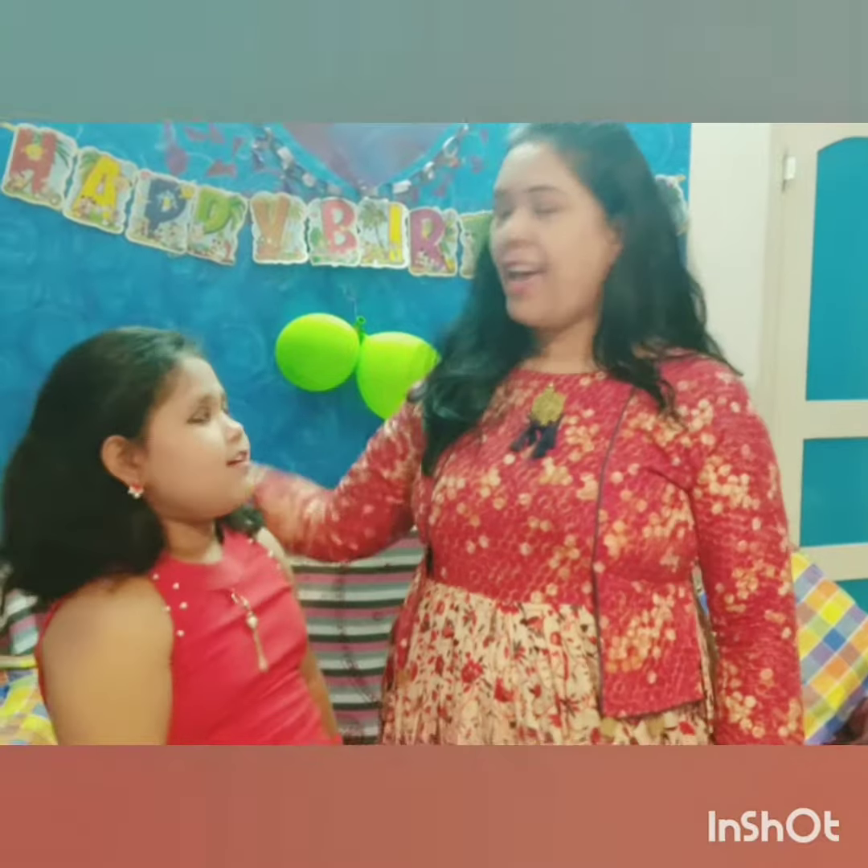I have kept my hair open just as she has kept her hair open. So this is our makeup look for today.